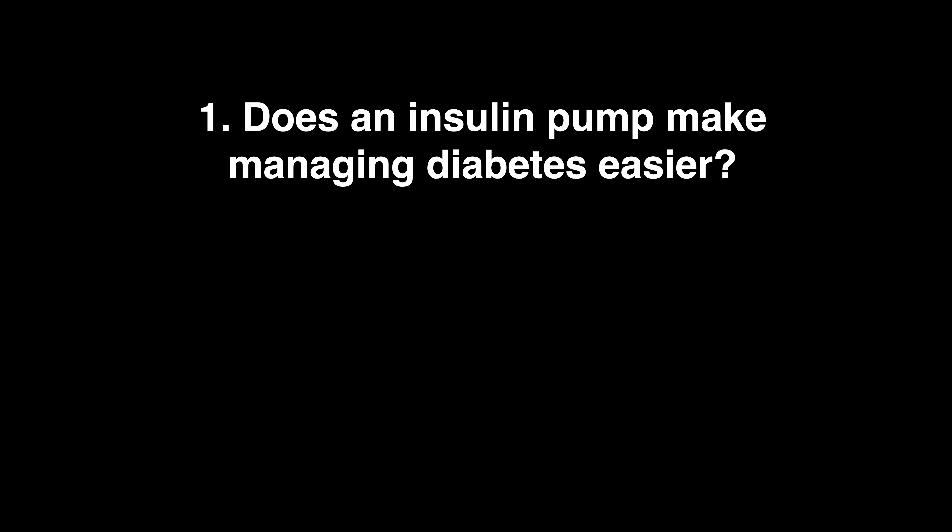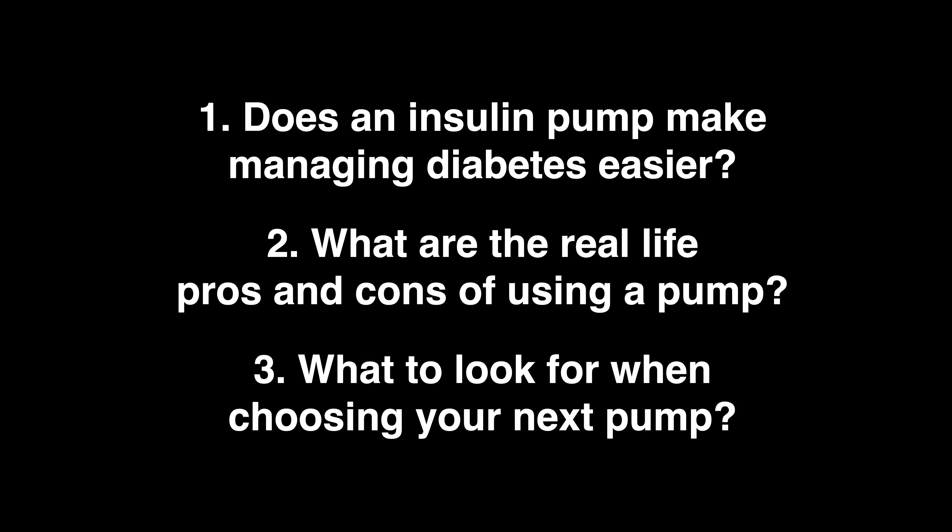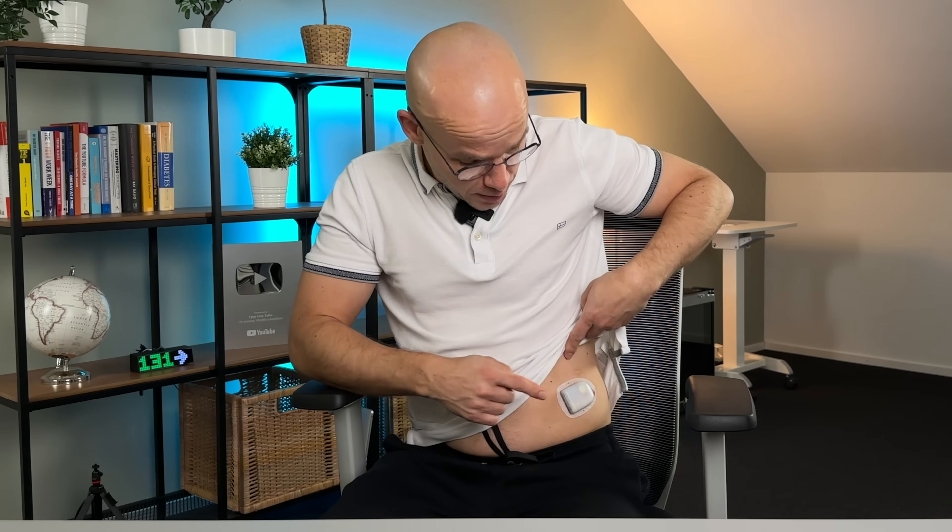In this video I'll talk about whether an insulin pump really makes managing diabetes easier, the real life pros and cons of using one, and what to look for when choosing your next pump. Quick heads up — this video is brought to you by Omnipod, the makers of Omnipod 5, which is the insulin pump I've been using for about a year. They paid me to make this but they didn't hand me a script, so buckle up — it's about to get real. And thanks for making this video possible, by the way.